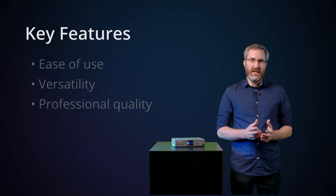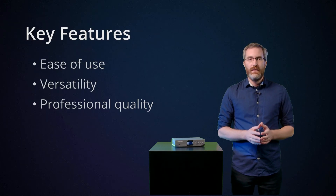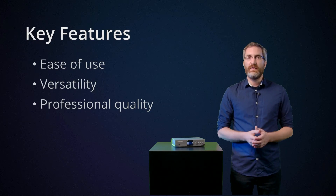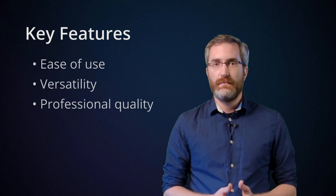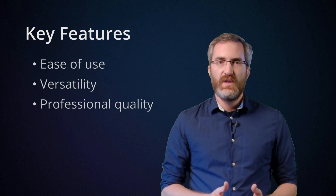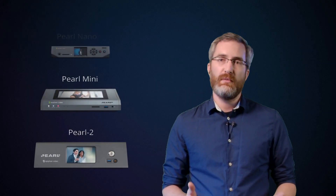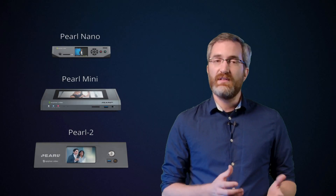Pearl Nano is built on the same design principles as our other Pearl systems — ease of use, versatility, and professional quality. The ease of use comes through in Nano's convenient front screen and intuitive user interfaces. Versatility is clear from the multiple inputs and applications that Nano supports. You can feel the professional quality in Nano's rugged enclosure and through the purpose-built software that powers the system. You can think of Nano as a younger sibling of the Pearl 2 and Pearl Mini, but as a newer hardware platform, Nano will support some advanced features these other systems don't.